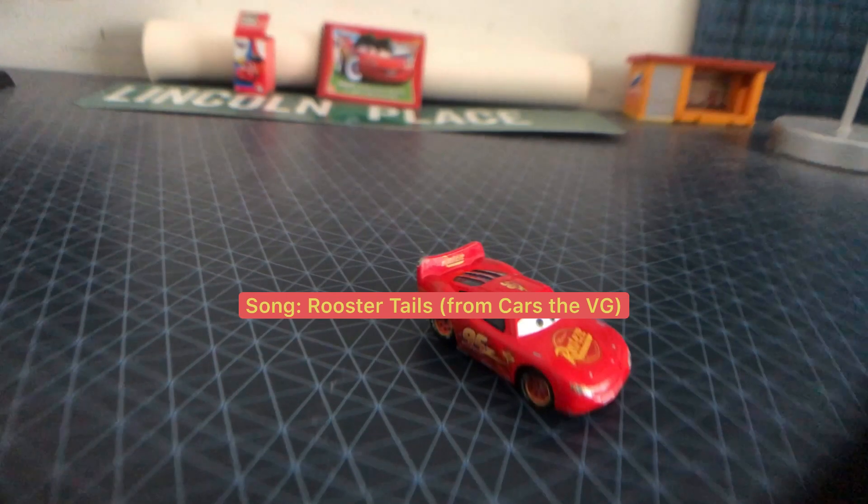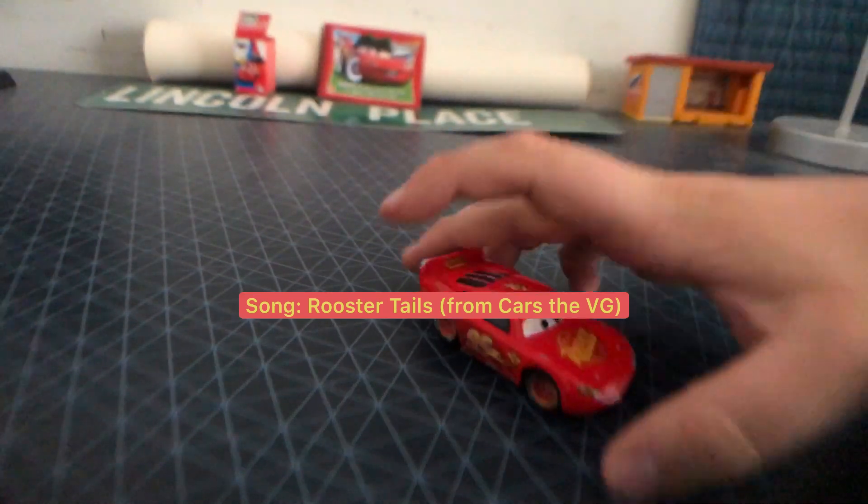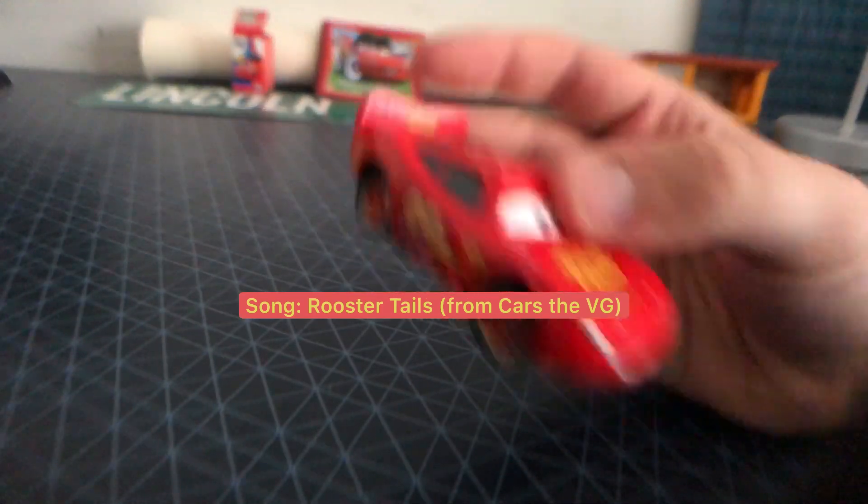Happy Lightning McQueen Day everybody! I hope you have an amazing Lightning McQueen Day. For our special, we're going to be taking a look at the Hudson Hornet Piston Cup Lightning McQueen.